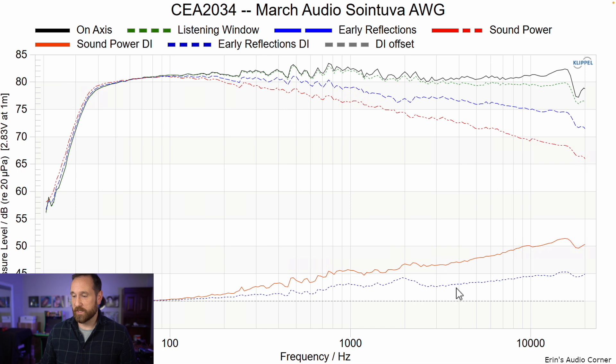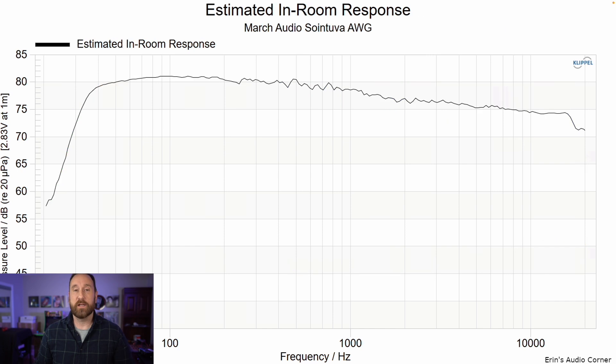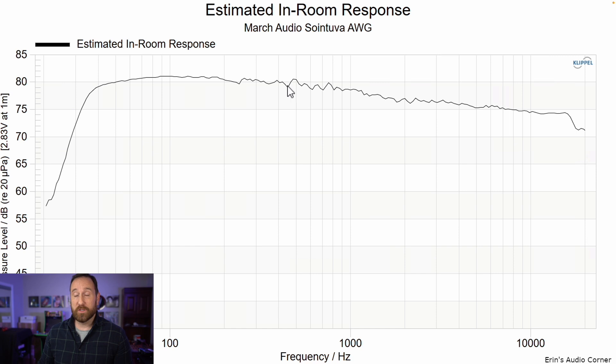You do have a directivity mismatch right here, but that's due to the tweeter mid-woofer separation. The estimated in-room response — look how smooth this is. Normally I'll draw a little blue line and describe how the speaker sounded shouty, bright, cupped, nasally, hollow, boomy, or resonant. In this case I don't have that, because this speaker sounds neutral — that blue line would just cover up the black line right here. That'd be it.